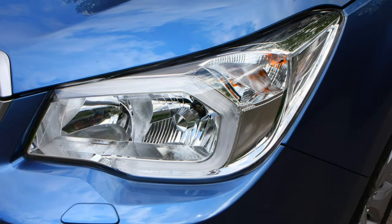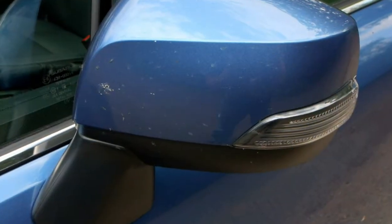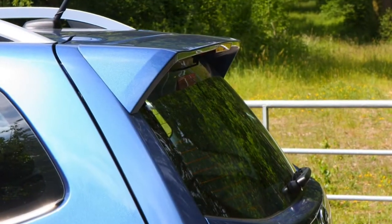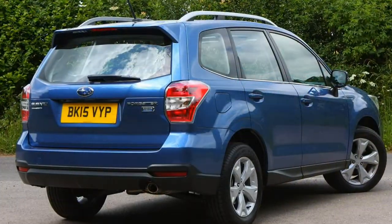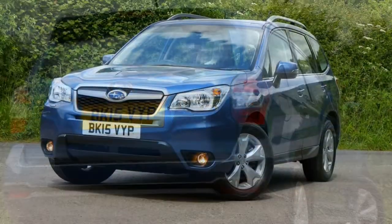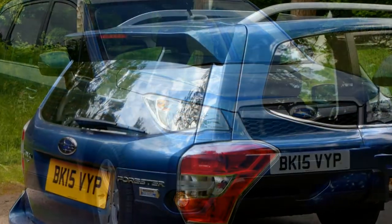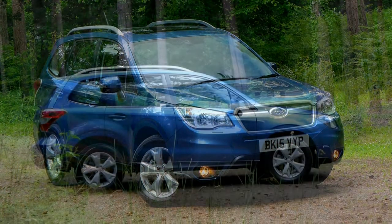There's a choice of three engines — two petrol and one diesel — all 2.0-litre four-cylinder units. They've seen service in the previous Forester but have been fettled for improved fuel economy and emissions. For the diesel, you've got a choice of six-speed manual and CVT automatic gearboxes, which Subaru calls Lineartronic. With the help of a turbocharger, the engine develops 147 horsepower and takes the Forester from 0 to 62 mph in 9.9 seconds. It's flexible on the road, happy to lug along without the need to change gear too much.